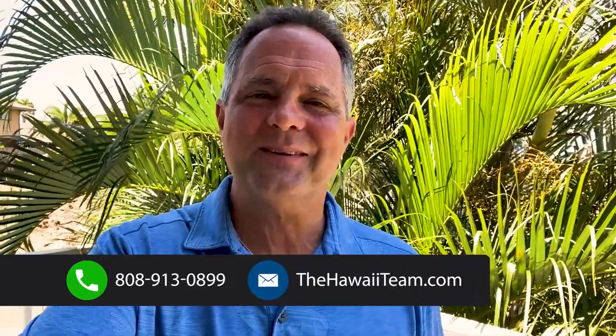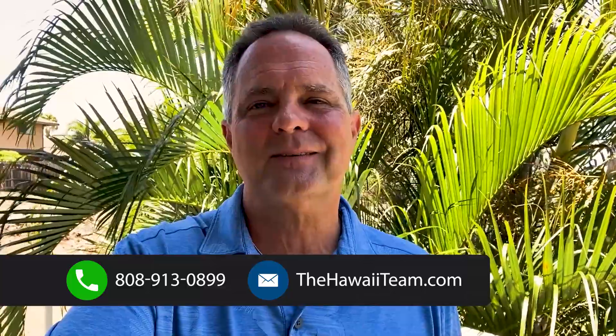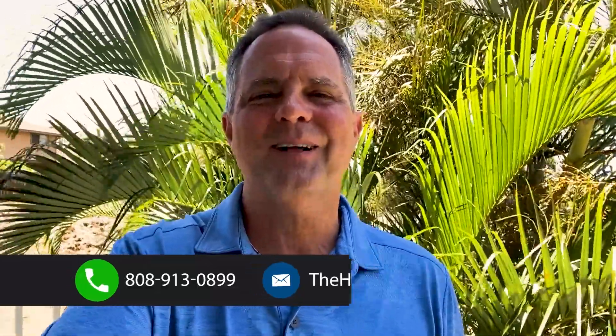All right, everyone. If you or anyone you know wants to buy, sell, or invest in real estate here on the Big Island of Hawaii or anywhere in Hawaii, feel free to reach out to us at thehawaiiteam.com or the number on your screen. Have a great day.